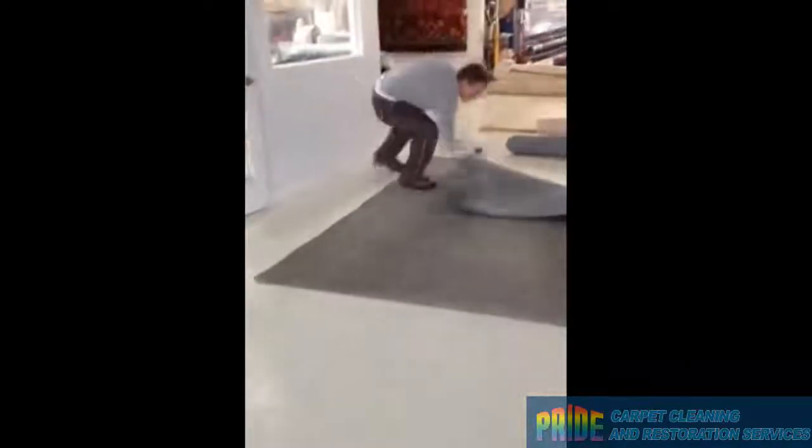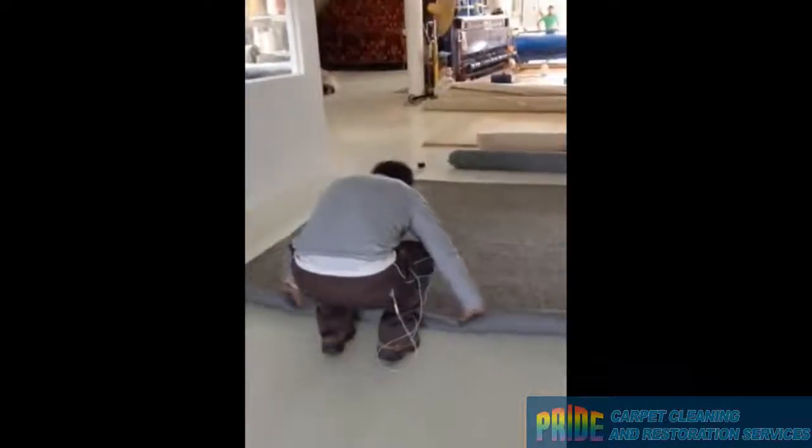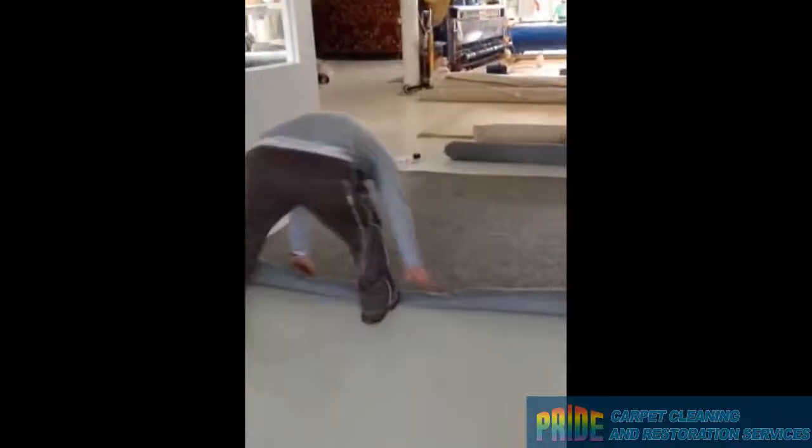We offer free cleaning of the pad for a lifetime. So if you have a pet that is peeing on the carpet, bring in the padding and we will clean it again or do whatever you need to do. We sell a lot of pad and have the freshest pad out there.